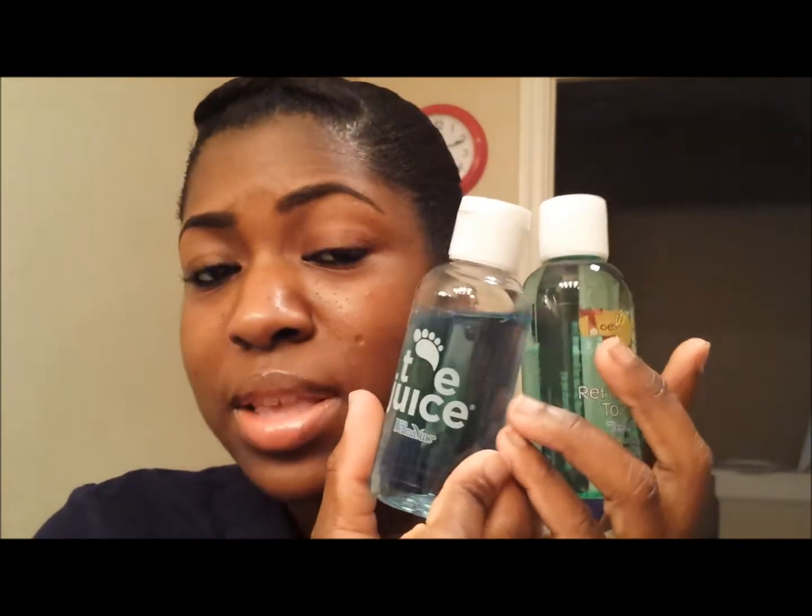One is the original formula and the other is especially for your face and body. So if you have any of those skin conditions, definitely look into these products because a lot of people have had really great results. My son personally has eczema, so I'm definitely going to be using it on him — he has eczema mostly around his stomach, his legs, and sometimes in the creases of his arms.